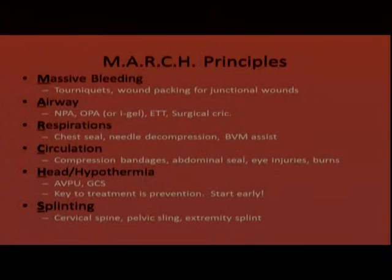The H stands for head and hypothermia. For head, we assess the AVPU and GCS of the patient. For hypothermia, the key is prevention — you have to start early. Hypothermia is a major contributor to mortality in trauma patients; once it starts, it's very difficult to catch up, especially in a patient not perfusing well. Splinting is another on-scene consideration, including cervical spinal immobilization, applying a pelvic sling if you suspect a pelvic injury, and extremity splinting.